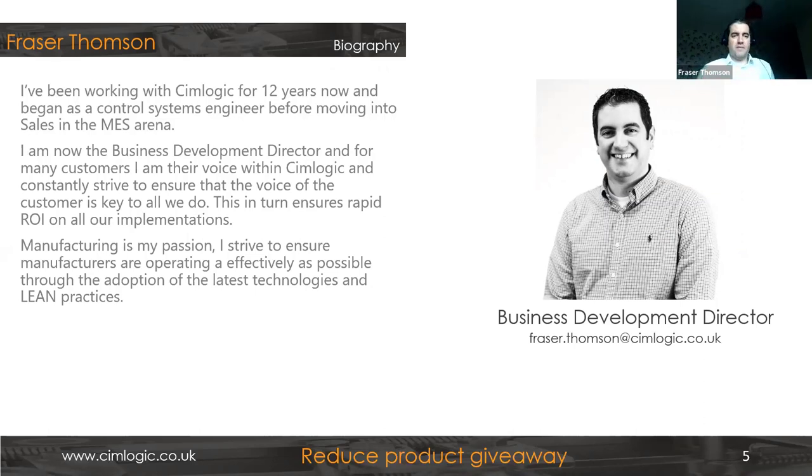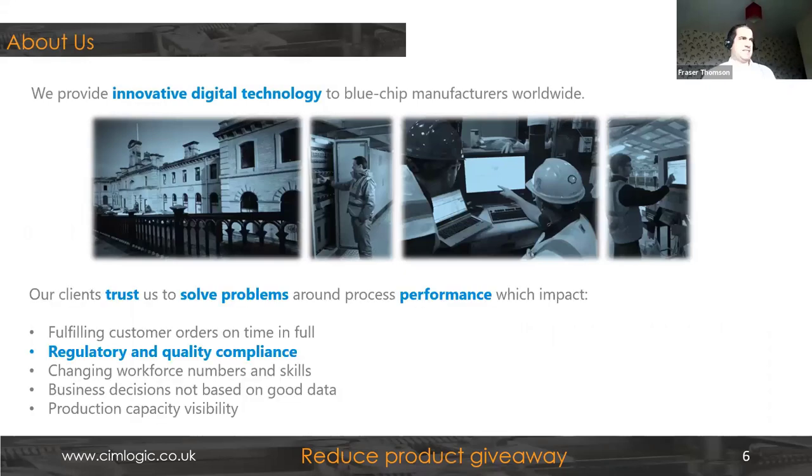I'm Fraser Thompson, one of the directors here at SimLogic. I've been working in this arena — called MES or MOM, or essentially just digital technology for manufacturers — for about the last 12 years. I'm the type of guy that will walk into a supermarket and pick things up off the shelf just to see where they're made. But that's enough about me — let's talk about who we are as SimLogic.